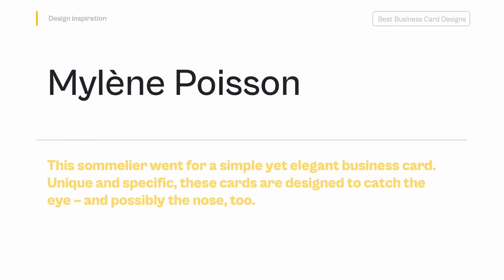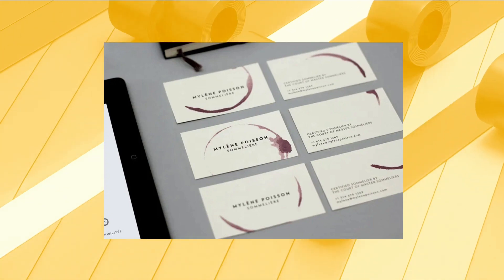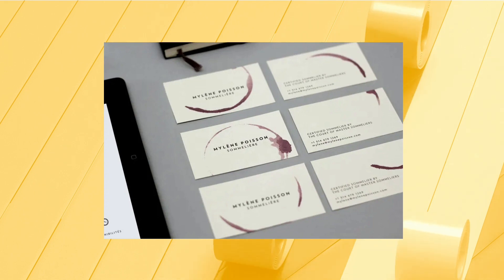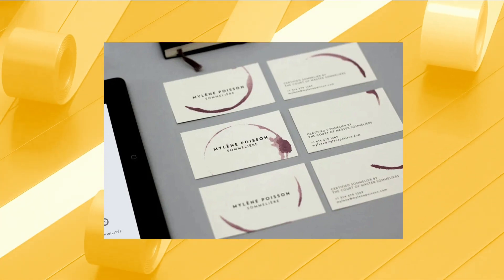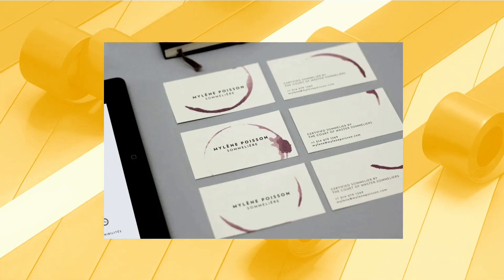Mylene Poisson — this sommelier went for a simple yet elegant business card. Unique and specific, these cards are designed to catch the eye, and possibly the nose, too. Though the card itself is your standard size and shape with a single color font, Design Studio Branding World added a unique, industry-specific touch by intentionally staining each business card with real wine from the bottom of a real wine glass.